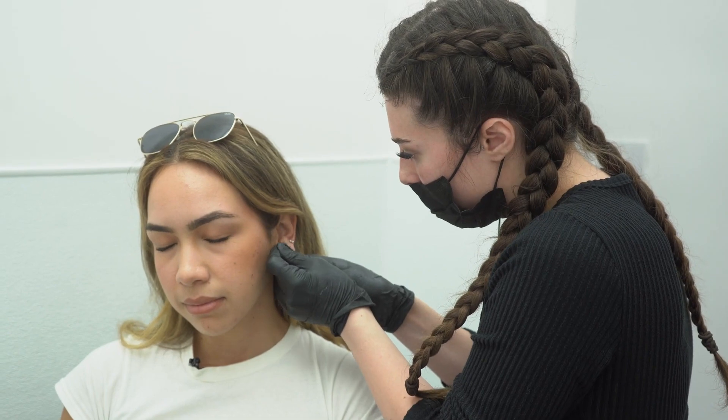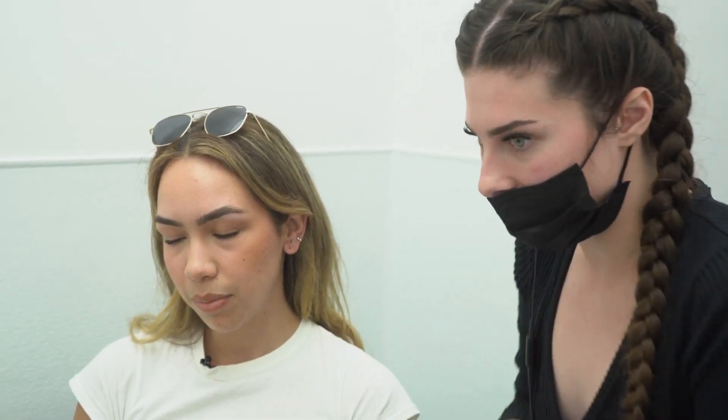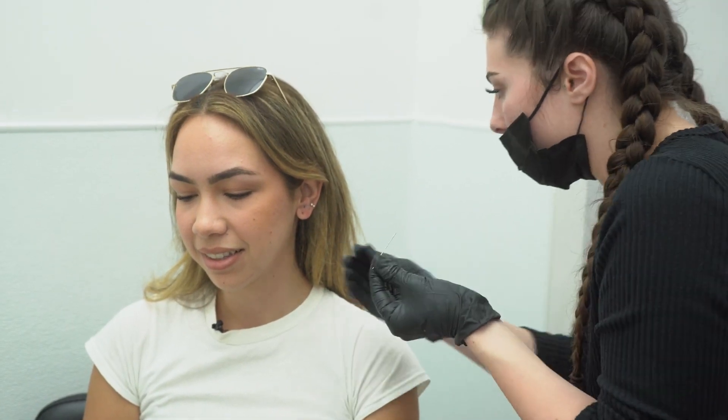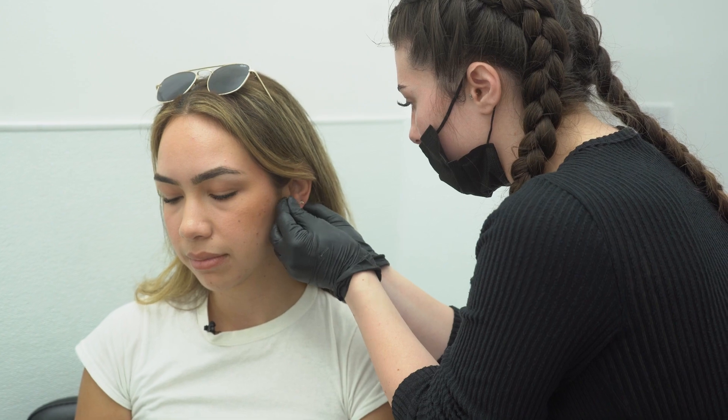Nice deep breath in for me and out. That's it. Beautiful. Just like that. How was that? Beautiful. Right now I'm just gonna be taking out that needle with a little taper, and that taper helps me get that jewelry in.